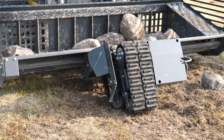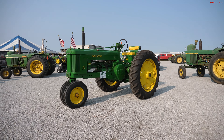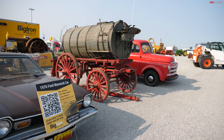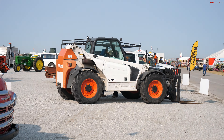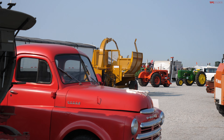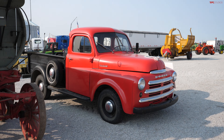Here we are at the booth for Big Iron. Now Big Iron is more than just selling big trucks. They originally started out selling farm equipment, then construction equipment, then big trucks over the road. Then they went into real estate and even classic cars. They've got quite a selection of all kinds of equipment that they sell exclusively online. Apparently they started as auctioneers and then transitioned into strictly online sales.